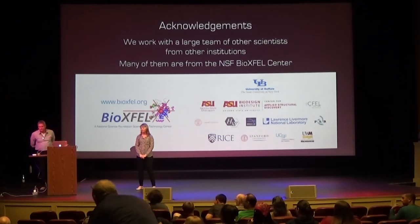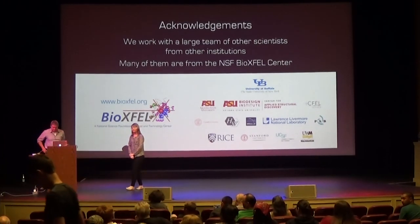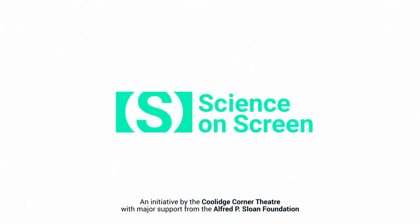And now to announce the winners of our random drawing, if they're still here: Maddie Decor, Sarah Steadman, and Alondra Jacquez. If you're still here, you can go ahead and get a t-shirt on your way out.